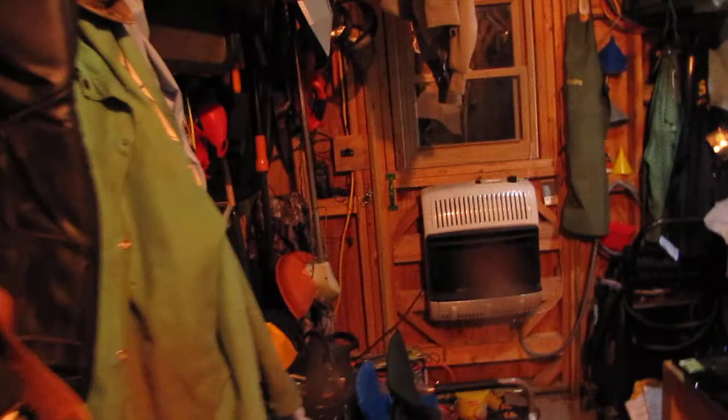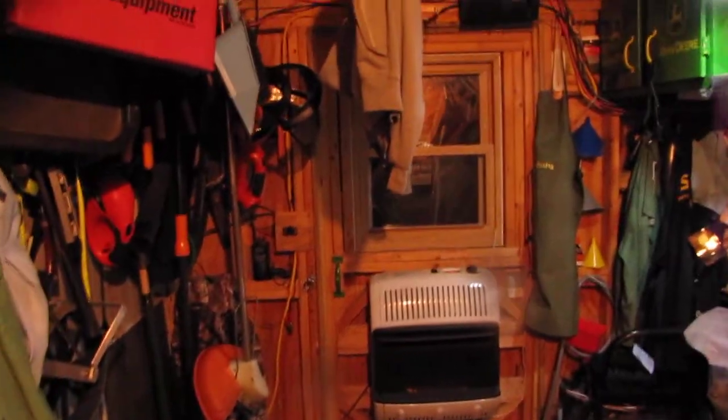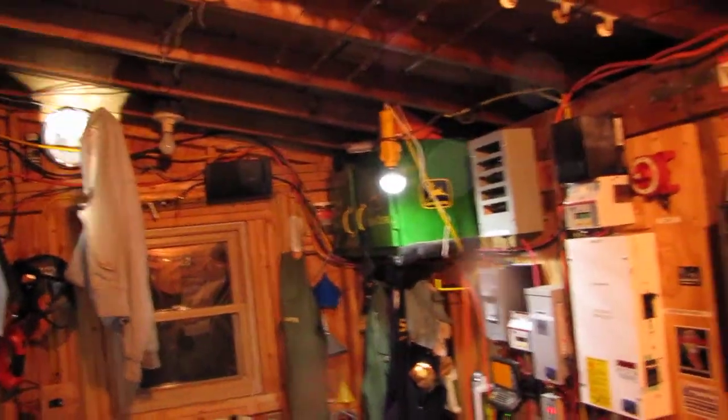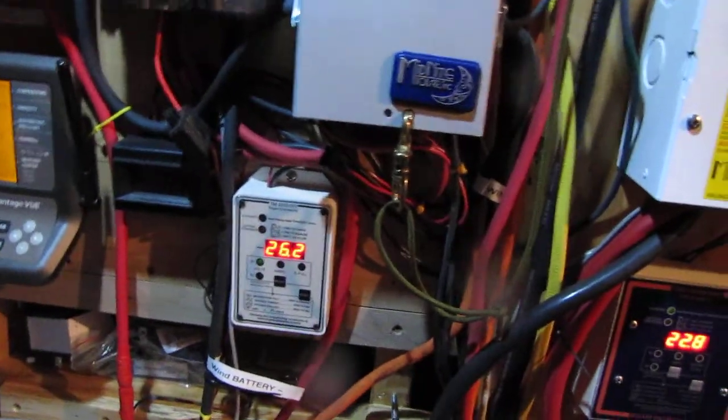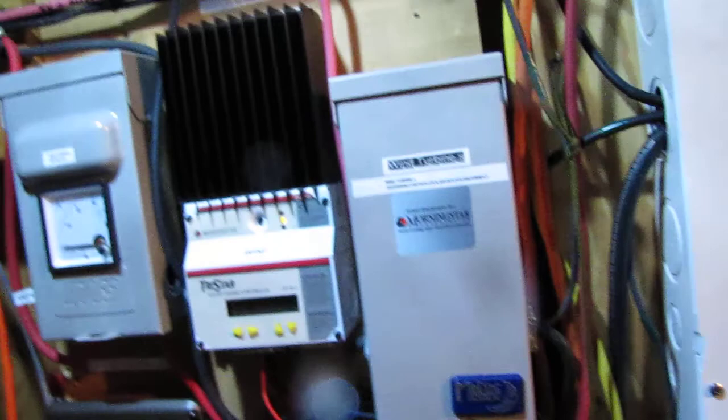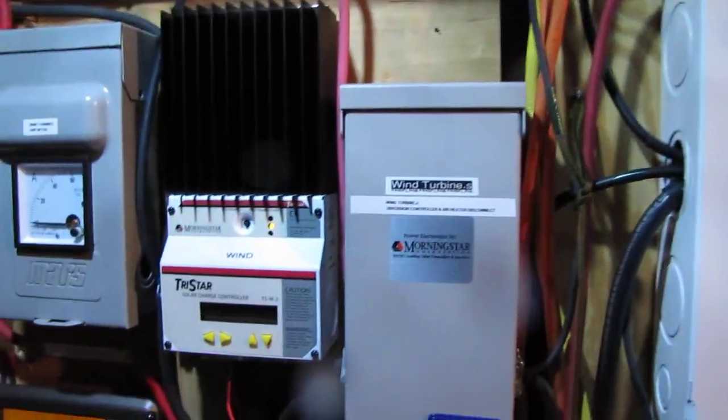I've got the generator and everything all ready for tonight, all that good stuff. It's different in here. Anyway, we are making some power — let me wipe the lens off.